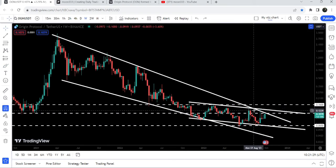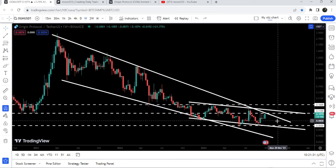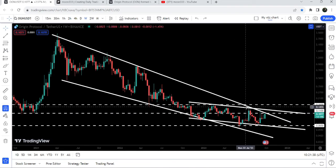Once the price line will be able to break out this big falling wedge pattern, first we have the resistance of this falling wedge pattern, then slightly above that we have another very long-term resistance at 11 cents, and then we have the resistance of this down channel as well. So we need to break out these three resistance levels — at the same time or one after another — then we can expect a very massive and long-term rally.